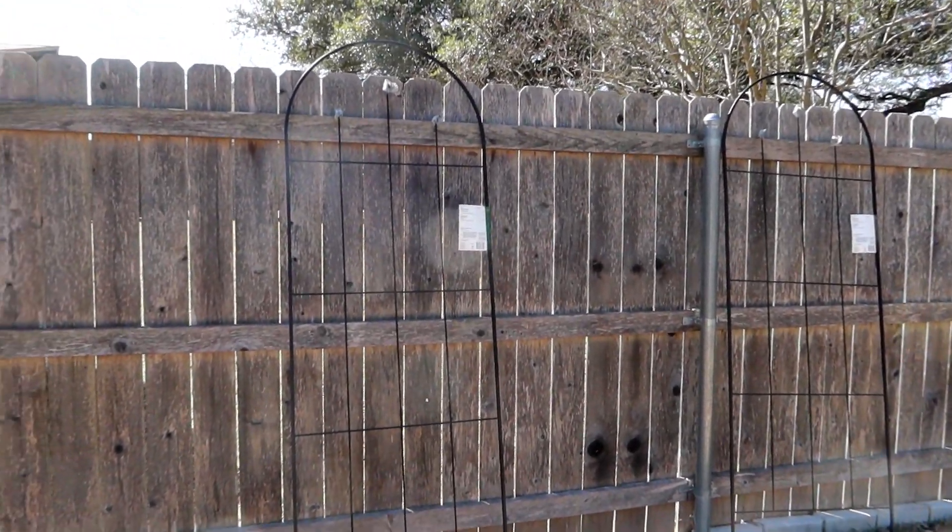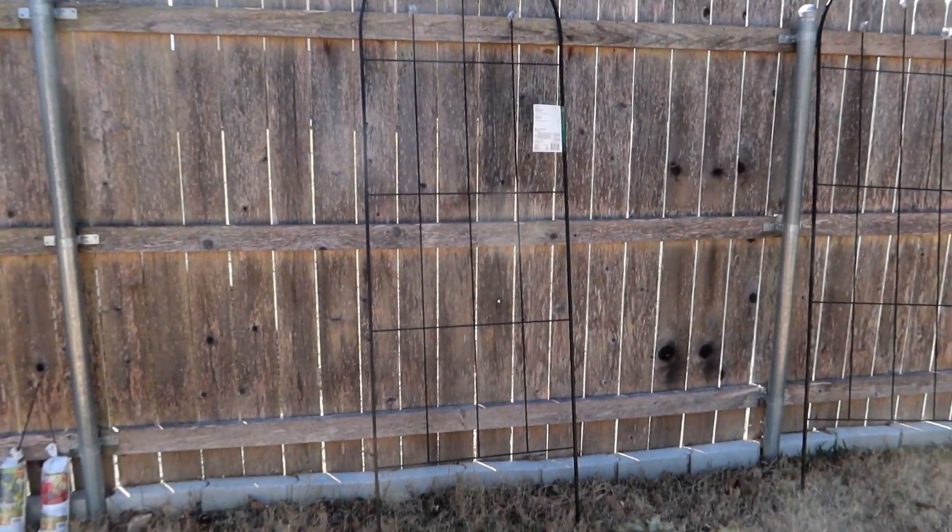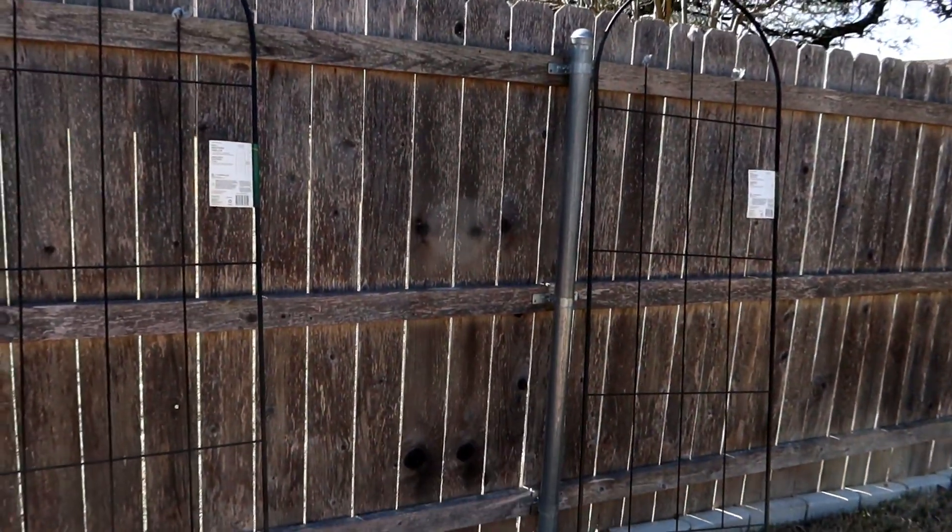I kind of figured out how I need to space them. The spacing between the posts is exactly eight feet, and these trellises are 26 and a half inches each wide.